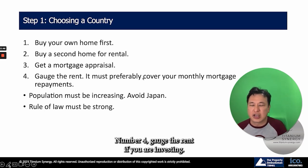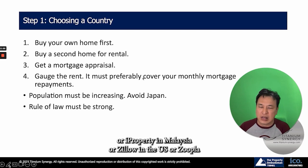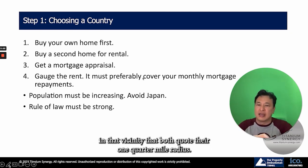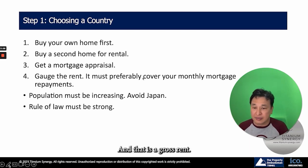Number four, gauge the rent. If you are investing, understand that area. Whether it's PropertyGuru in Singapore, iProperty in Malaysia, Zillow in the US, or Zoopla or Rightmove in the UK, you need to know the comparables in that vicinity — that postcode, that one-quarter-mile radius — to determine what the rent is likely to be. That gives you a gross rent.